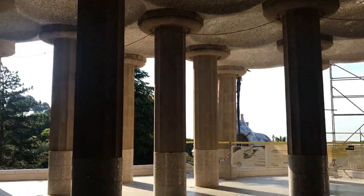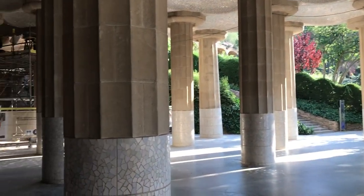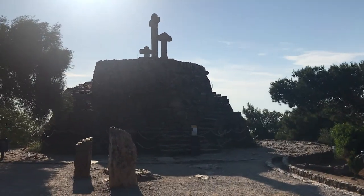After the work stoppage, the city bought the land and turned it into a public park in 1922. In 1984, Park Güell, along with several other of Gaudí's works, became a UNESCO World Heritage Site.